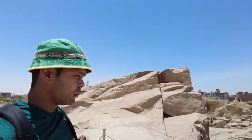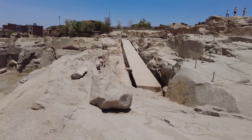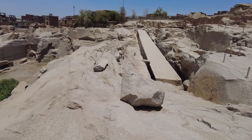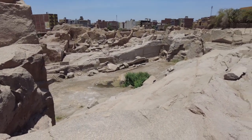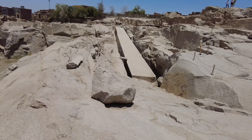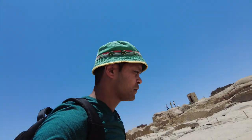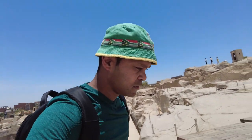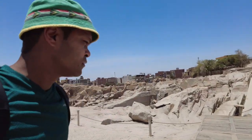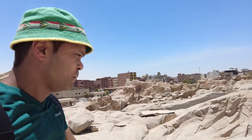I'm here by the Unfinished Obelisk — look at this, what a beautiful site. This whole archaeological site is where they used to make those obelisks and transport them. It certainly is a monumental piece of stone.